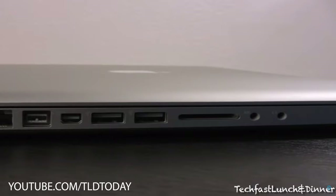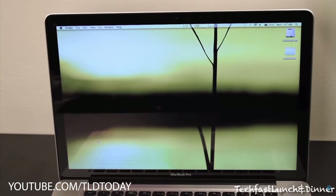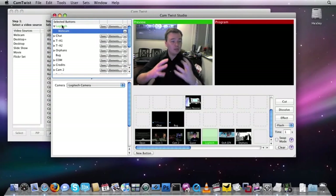My first streaming PC was actually a MacBook, because the best poverty streaming software of all time, CamTwist, was only on OS X. I hope I get access to a Mac OS PC again because I'd really love to do a video on CamTwist. This episode of StreamTech is what you need to know before buying a laptop for live streaming.